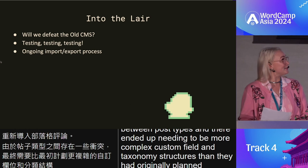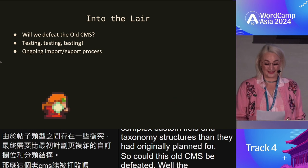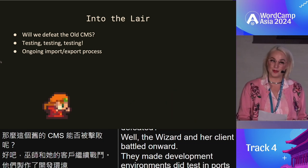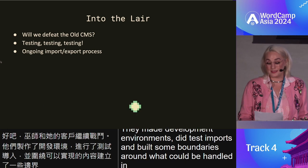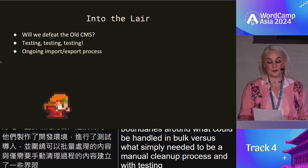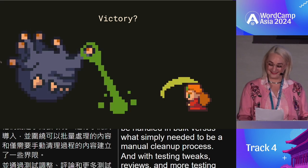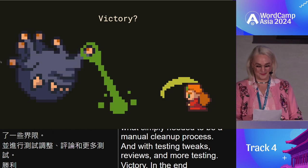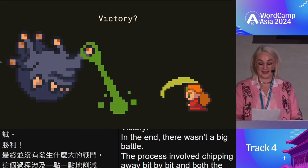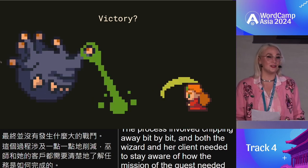So could this old CMS be defeated? The wizard and her client battled onward. They made development environments, did test imports, and built boundaries around what could be handled in bulk versus what simply needed to be a manual cleanup process. With testing, tweaks, reviews, and more testing, in the end there wasn't a big battle. The process involved chipping away bit by bit, and both the wizard and her client needed to stay aware of how the mission and quest needed to shift and change over time.